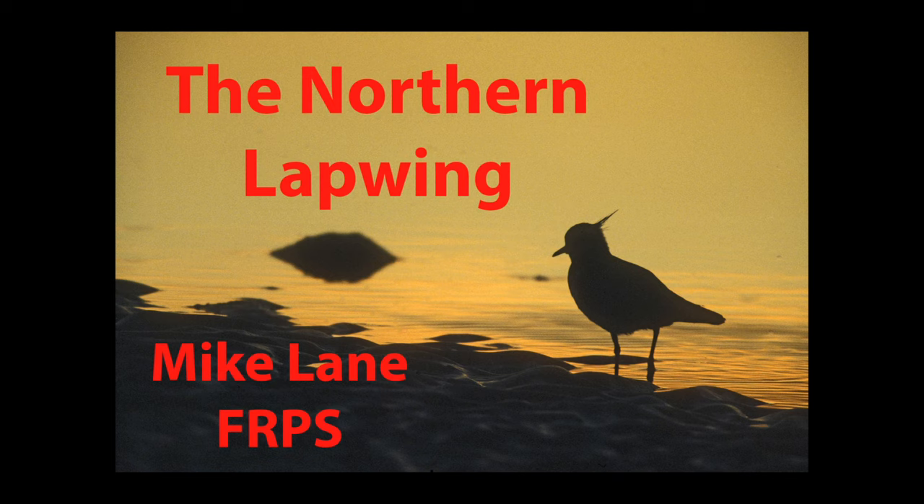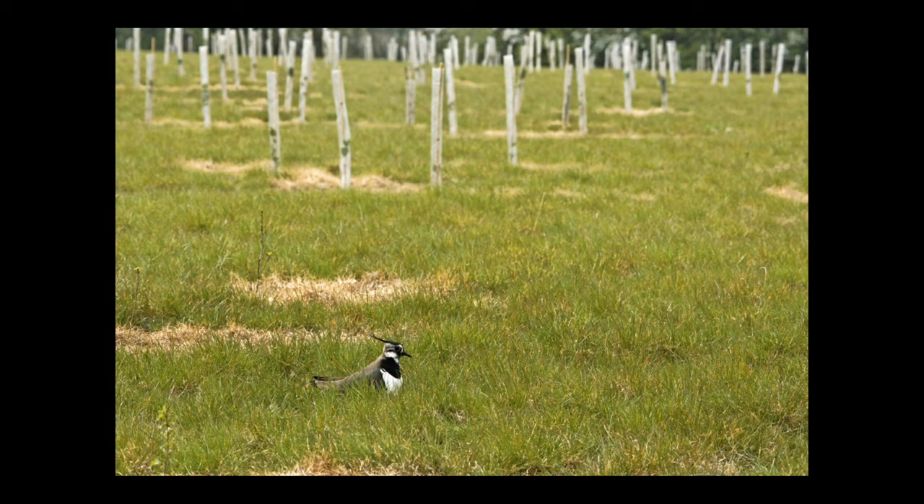Today we're going to look at the northern lapwing and how to photograph them. It just happens to be my favourite bird — only because it was the very first species I ever identified as a child, using the Lady Bird Book of British Birds in the school library. This particular field used to have 14 lapwings nesting here, which is quite remarkable, because they used to be a very common species but now they're quite scarce.